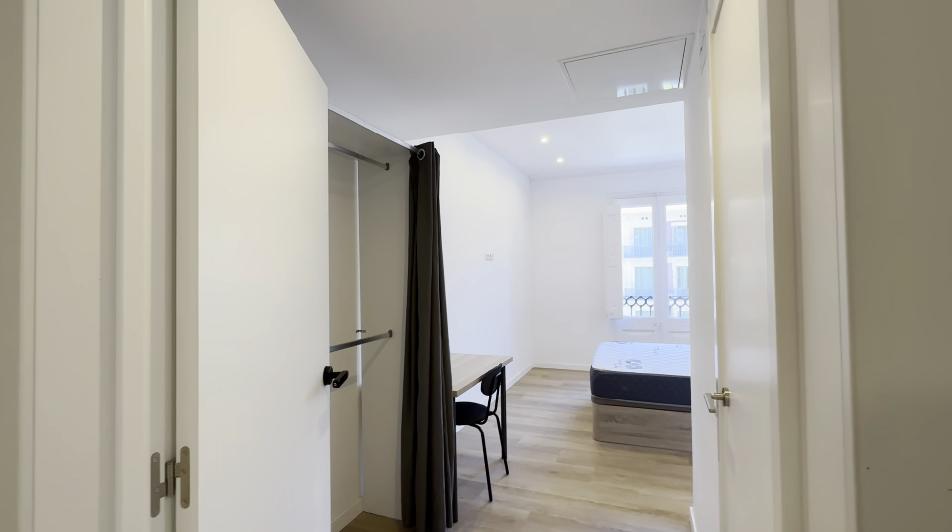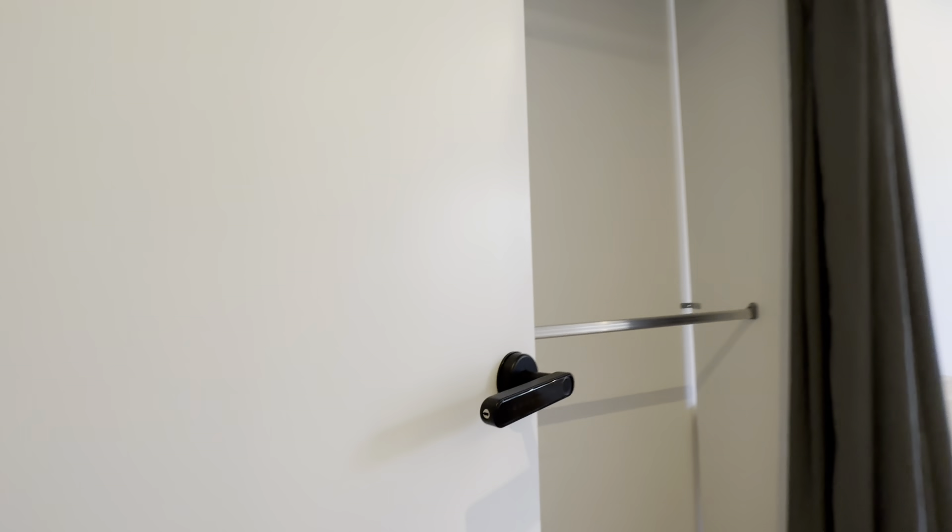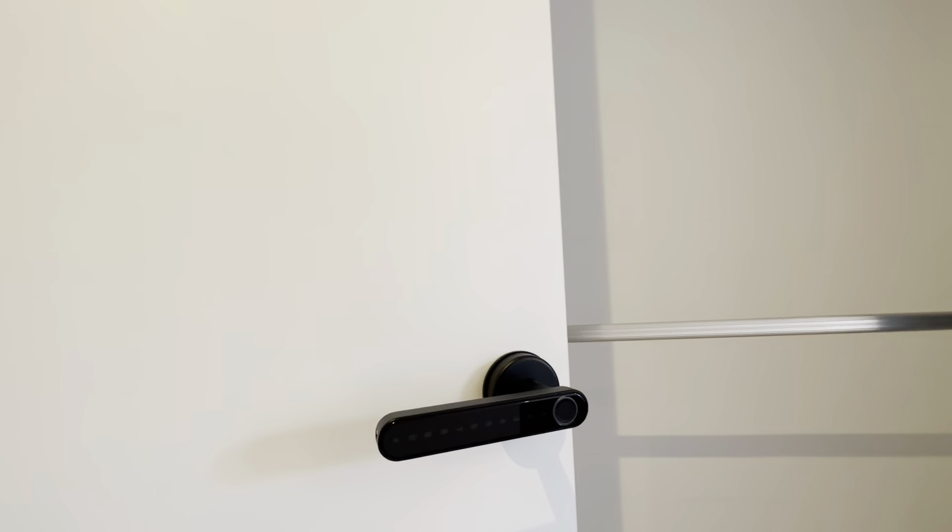So we'll start with this one, which is letter B. You have digital access like this — with numbers and also with the thumb.